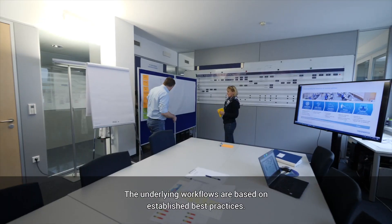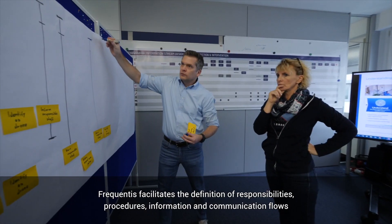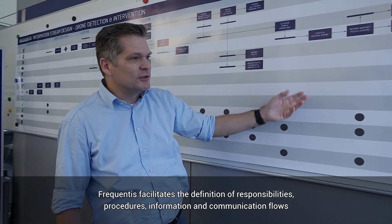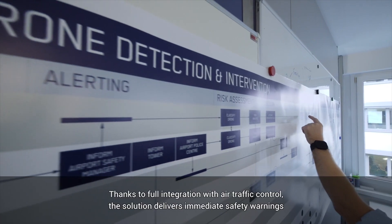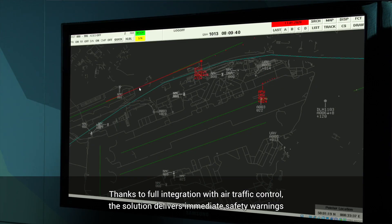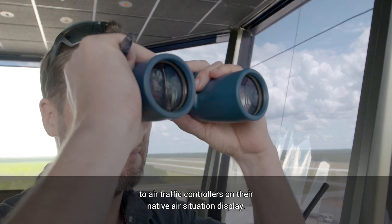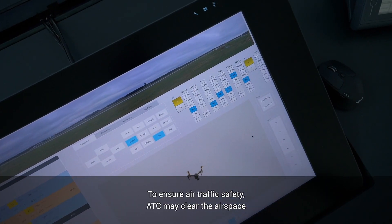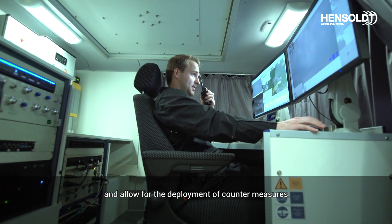The system scales from local control rooms to national incident and crisis management centers. The underlying workflows are based on established best practices. Frequentis facilitates the definition of responsibilities, procedures, and information and communication flows. Thanks to full integration with air traffic control, the solution delivers immediate safety warnings to air traffic controllers on their native air situation display. To ensure air traffic safety, ATC may clear the airspace and allow for the deployment of countermeasures.